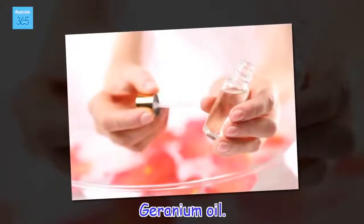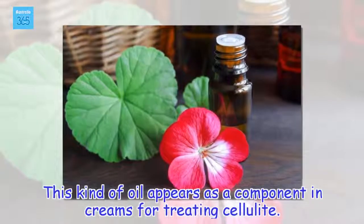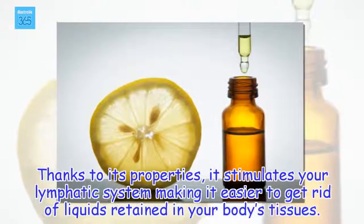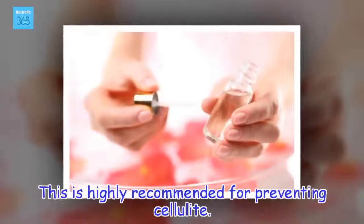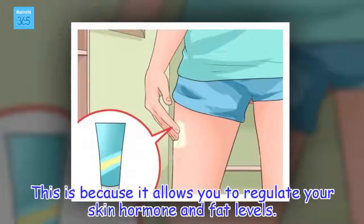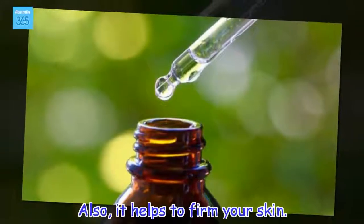Geranium oil. This kind of oil appears as a component in creams for treating cellulite. Thanks to its properties, it stimulates your lymphatic system, making it easier to get rid of liquids retained in your body's tissues. This is highly recommended for preventing cellulite because it allows you to regulate your skin hormone and fat levels. Also, it helps to firm your skin.